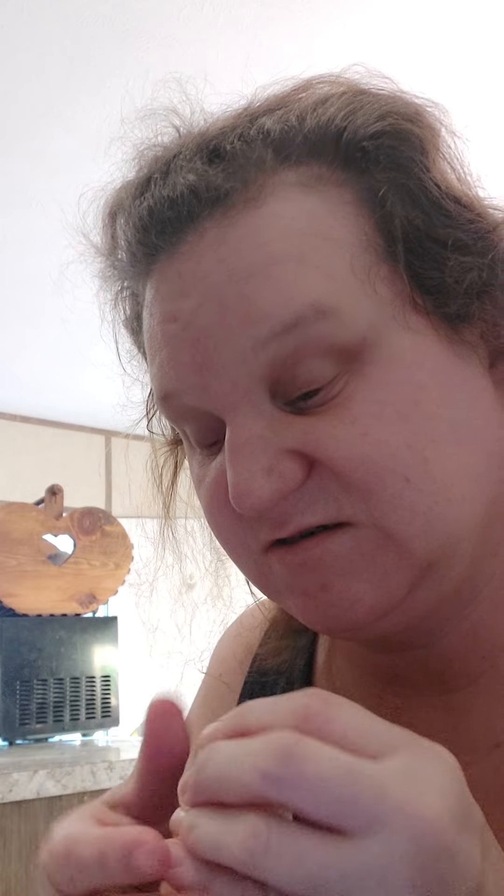Pumpkin Roll. Creamy pumpkin pie filling surrounded with yellow cake, pecans, butter, and spice.